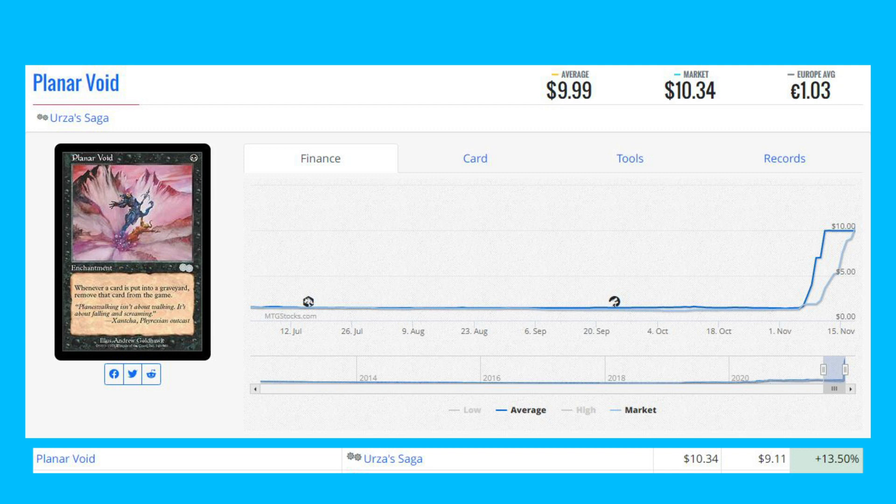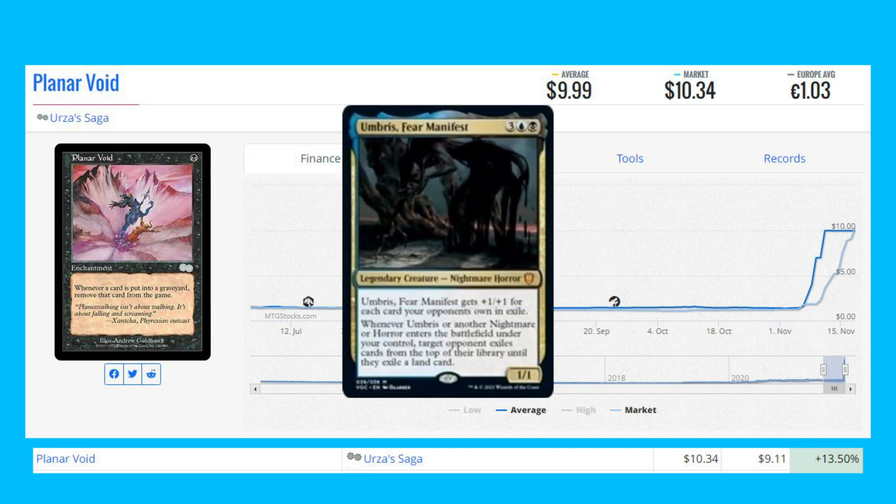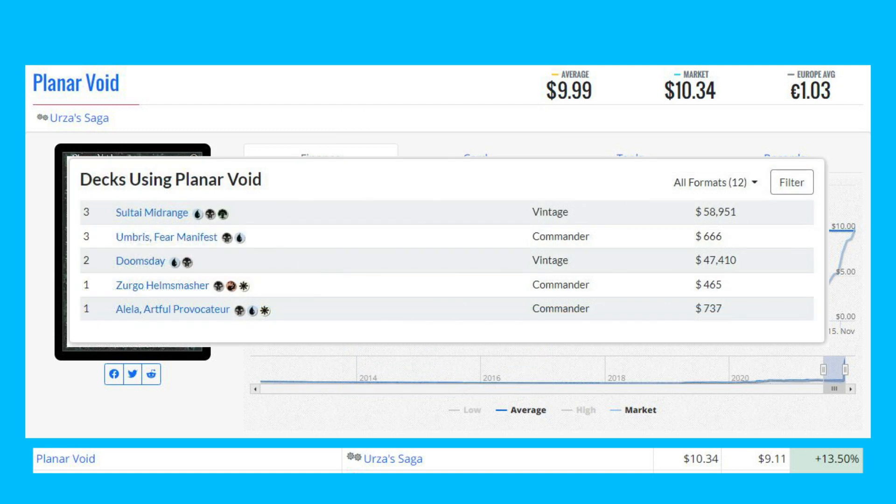Next is Planar Void from Urza's Saga — a card that has been on our list all week — up again 13.50% from $9.11 to $10.34. This card pairs perfectly with the new card Umbra Sphere Manifest from the Commander decks, which is driving the price up. It also sees some Vintage play in Solid Die Midrange and Doomsday, and Commander play in decks like Umbra Sphere Manifest, Zergo Helm Smasher, and Elea Artful Provocateur.